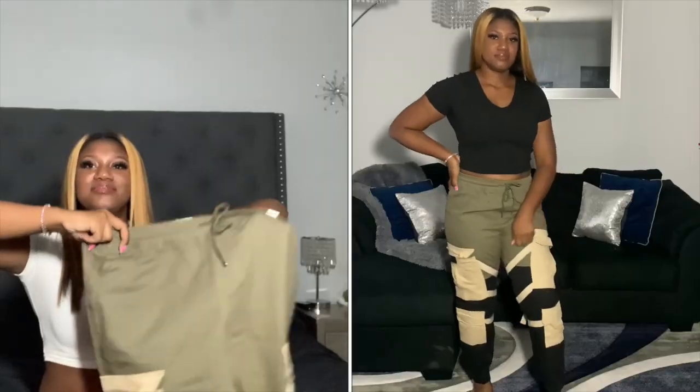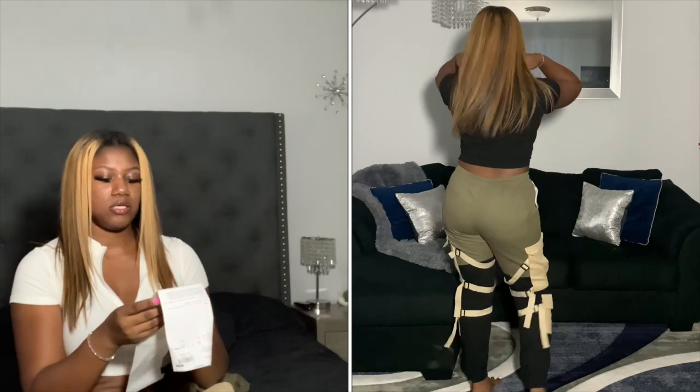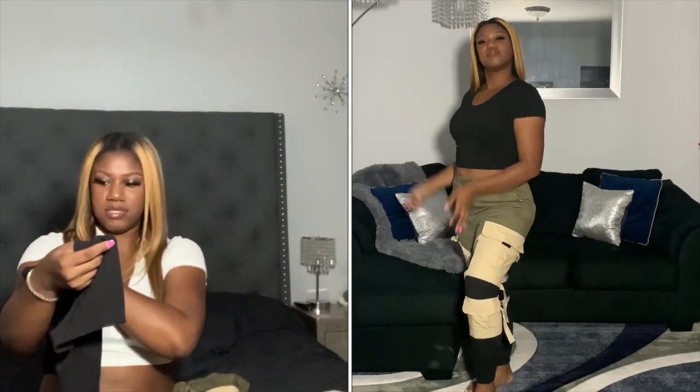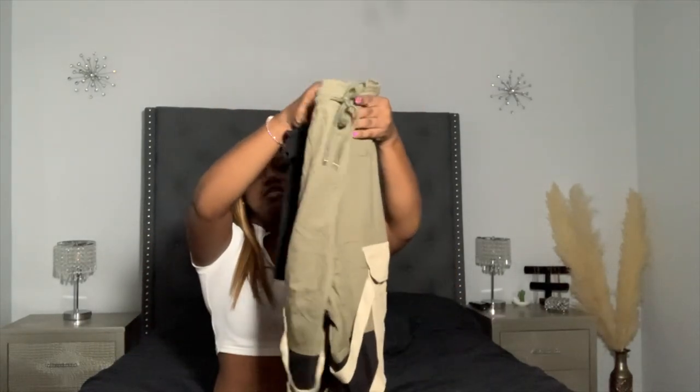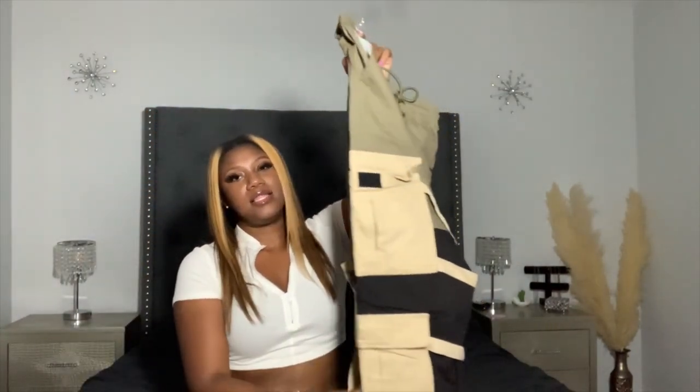This first outfit is so cute. These pants are called the Block It Out Cargo Joggers in olive combo and they cost $20.95. I ordered a size large. The top is a basic top, also a size large, called the One It All Top in black, and it was $7.49. The pants fit well — make sure you order your true size. I ordered a large because of my butt and thighs, but the material is great and I like the detailing.